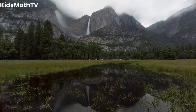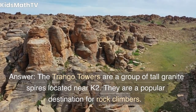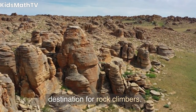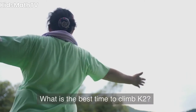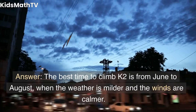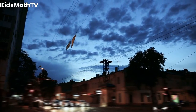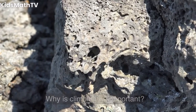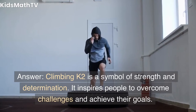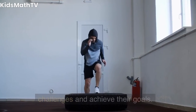What are the Trango Towers? The Trango Towers are a group of tall granite spires located near K2, and they are a popular destination for rock climbers. What is the best time to climb K2? The best time to climb K2 is from June to August, when the weather is milder and the winds are calmer. Why is climbing K2 important? Climbing K2 is a symbol of strength and determination, and it inspires people to overcome challenges and achieve their goals.